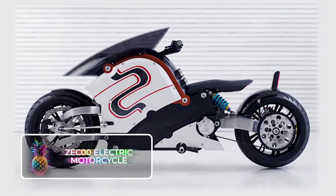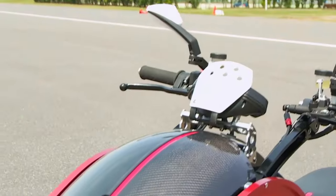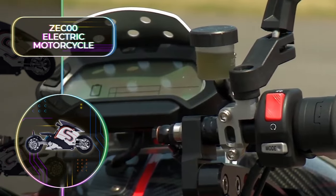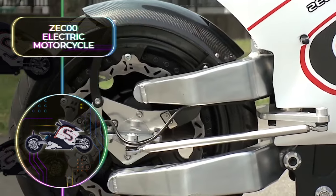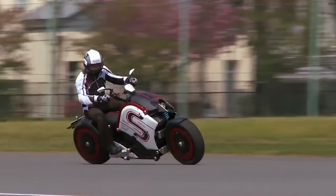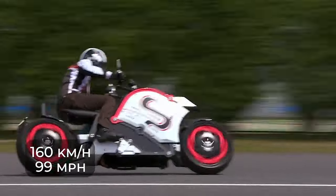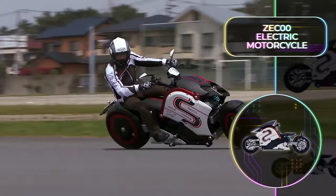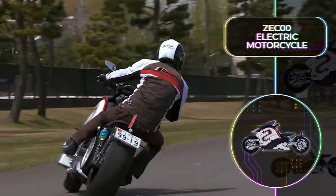ZEC 00 Electric Motorcycle: There are now a number of sustainable electric motorcycles to choose from, but none of them are as futuristic and advanced as the ZEC 00. This motorcycle is made in Japan, and when you want to invest in a new-age vehicle that is the pinnacle of luxury and extravagance, this is the way to go. Its powerful electric motor allows for a top speed of 160 kilometers or 99 miles per hour. A full charge will take about 8 hours. The price tag on this electric motorcycle is a steep $72,000.